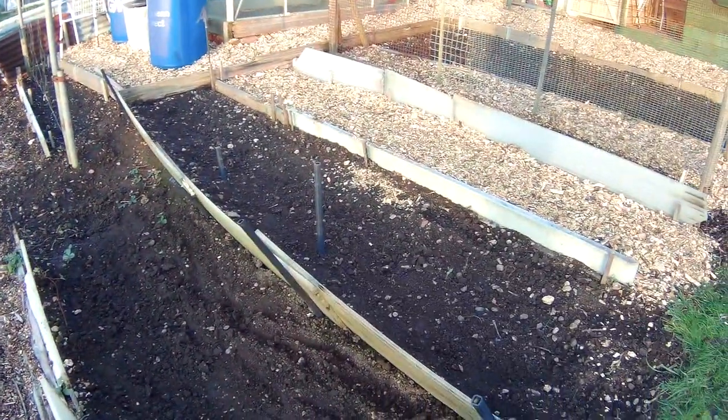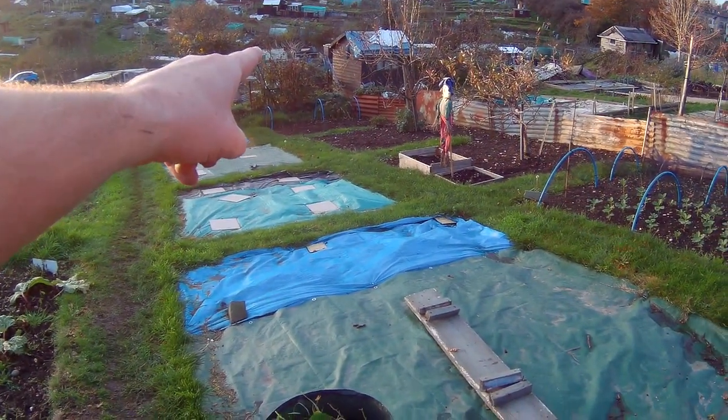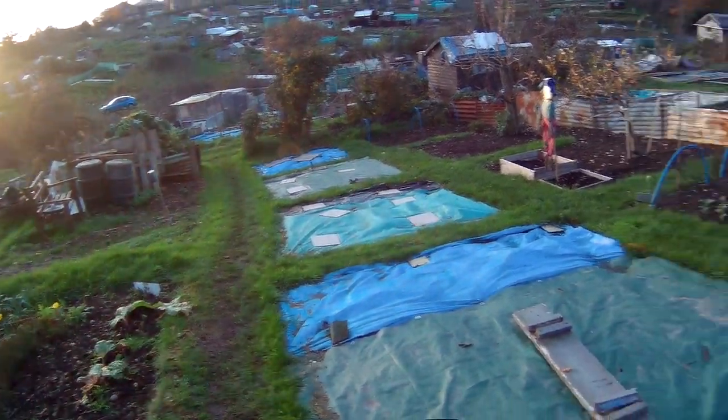And that's pretty much it really for this end. We've still got the Brussels to come out down there. Sort out the big mountain. But yeah, we're getting there. We're getting there and it's enjoyable, but it's hard work.